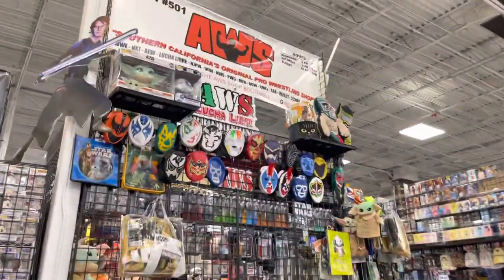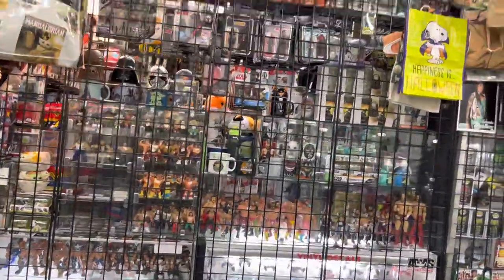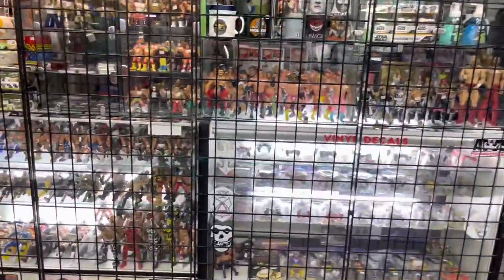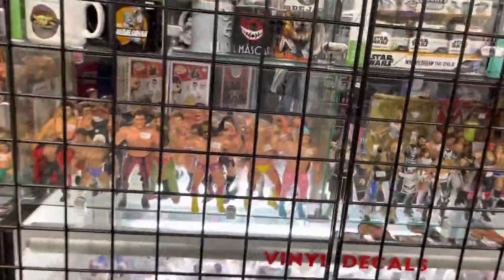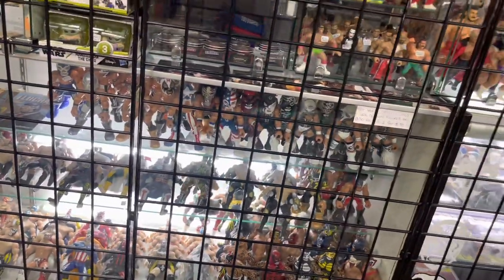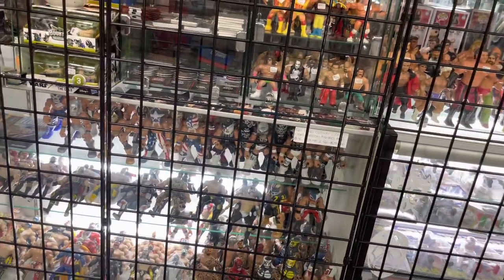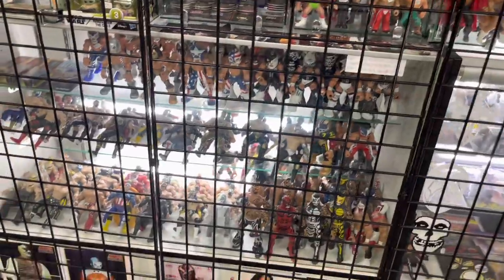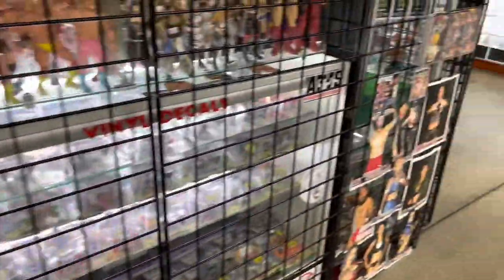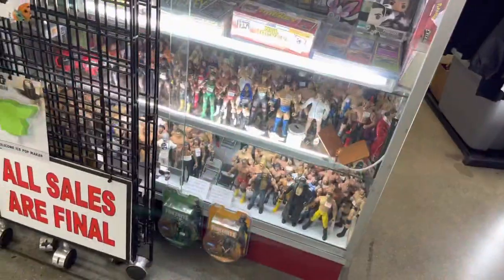Here we are at another wrestling spot — I think we've seen this one before, the Lucha spot. Let's see what they got today. I'm so tempted — that would be a whole other collection if I get started with these Lucha Libre characters down here. Those were my childhood. That's kind of tempting but that would be a whole other collection right there.